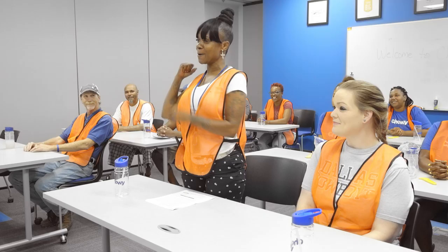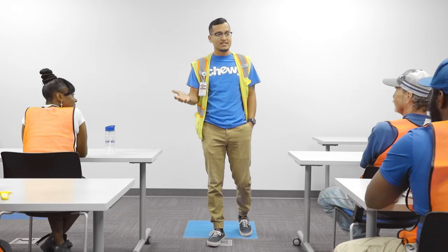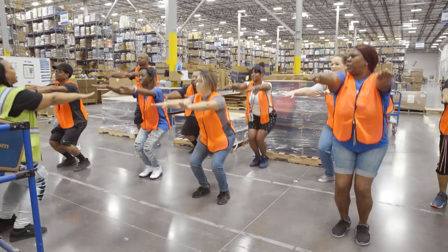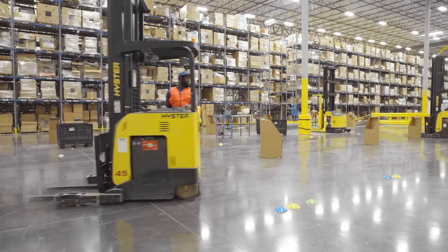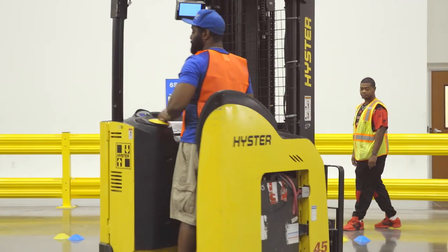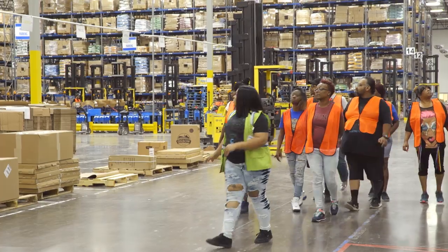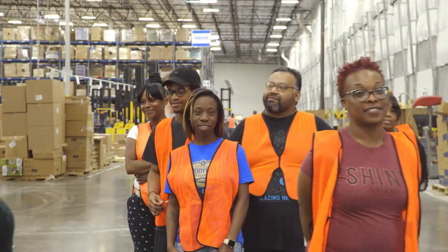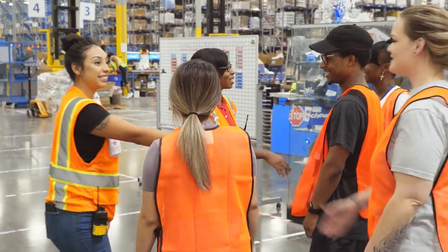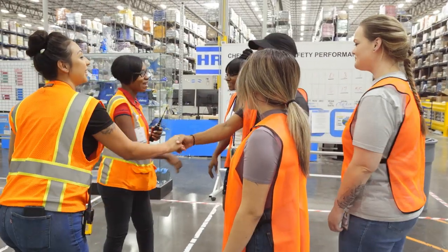Chewy will provide you with everything you need to be successful. You'll go through new hire orientation and safety academy to ensure best practices in personal and workplace safety. And if your role requires the use of powered equipment, we'll train and certify you to meet our high safety standards. You'll also be assigned a bark buddy who will train and mentor you during your first week. After some time on the floor, you'll have the opportunity to meet with leadership to share feedback and ask any questions you might have.